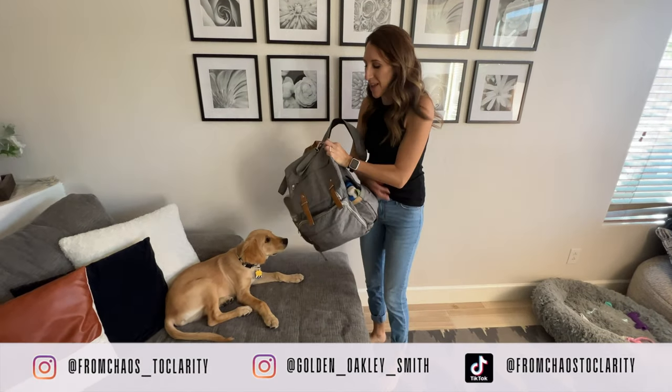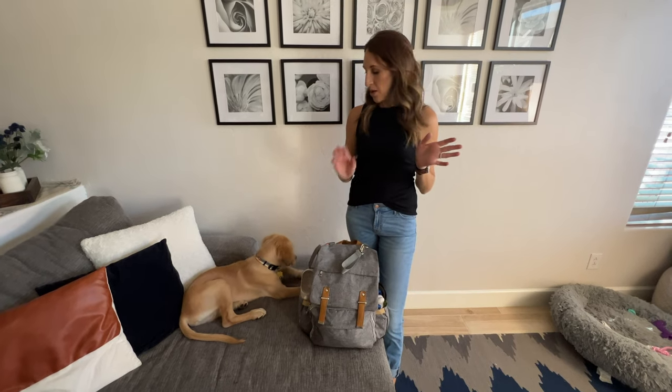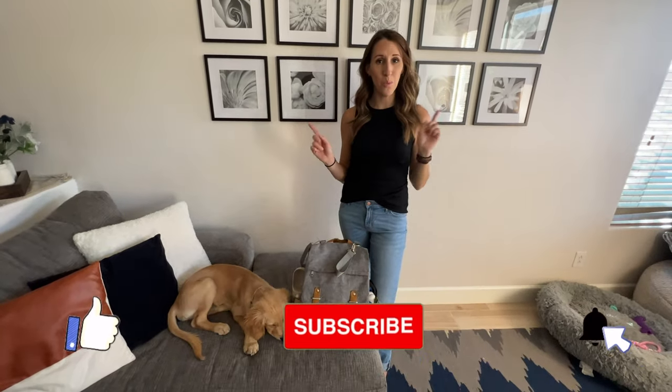Hello friends! I am back with a what's in my puppy bag video. I wanted to show you guys what was in my puppy bag, but I wanted to make sure that we were actually using it and being able to go out with Oakley before I nailed down exactly what we needed in it. So now that we have done that, I'm going to show you what we have.